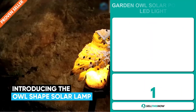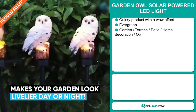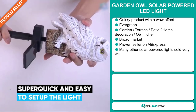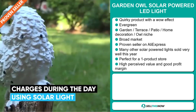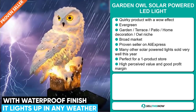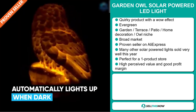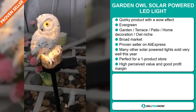Our next product is the Garden Owl Solar Powered LED Light. Now this is a quirky product with a definite wow effect. It's an evergreen product, which means you can sell this all year round. It falls under the garden, terrace, patio, home decoration, owl niche market. We also think this item has a broad market base, and it's a proven seller on AliExpress with many, many orders.